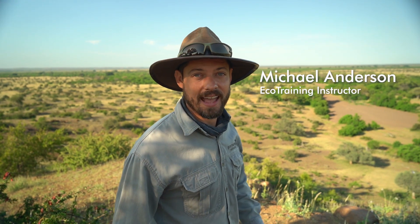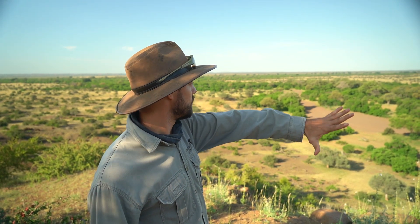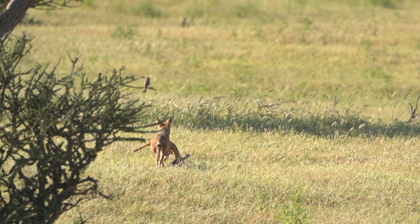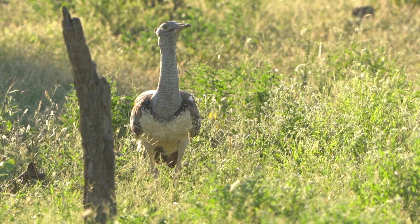Hello and welcome to another Field OBS, and this one is the first Field OBS in our beautiful new Mashatu area. As you can see, we've got this gorgeous landscape, the river cutting through the dry Pizzani riverbed, and of course famous for Mashatu's big open plains. So let's get down there and see what we can find.